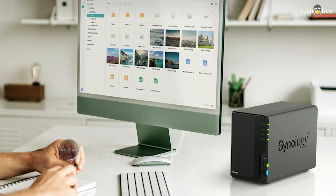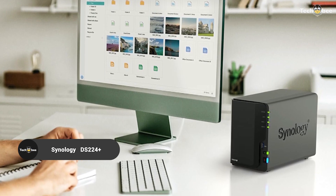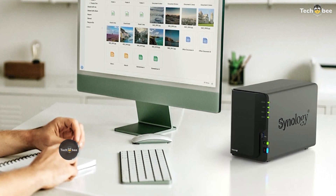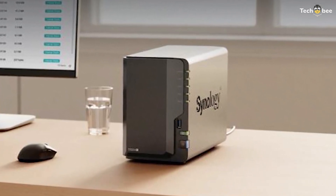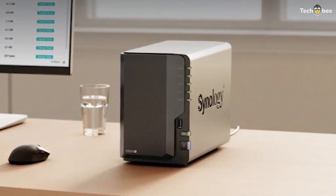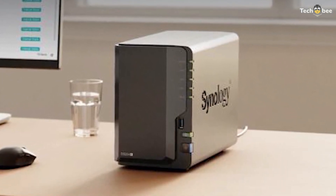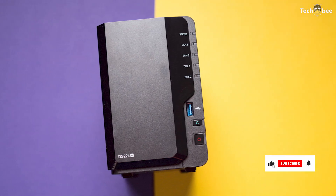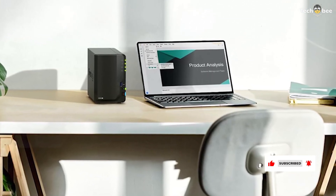The Synology DS224 Plus is a compact yet powerful NAS, ideal for home users and small businesses. It offers advanced data management, seamless file sharing, and robust security features. Synology's DSM software enhances usability, making it easy to set up automated backups, cloud synchronization, and multimedia streaming. With RAID support, it ensures data redundancy, making it a reliable storage solution.